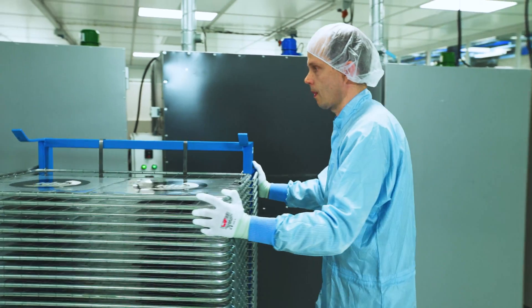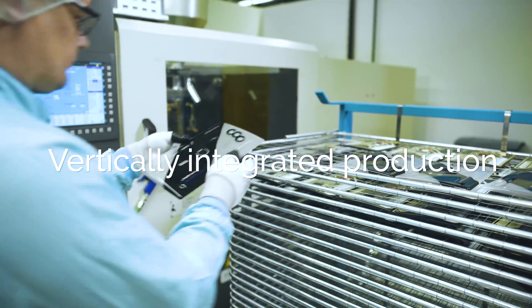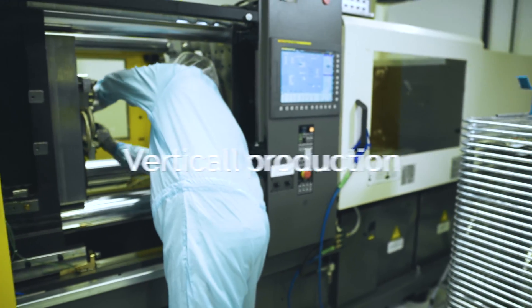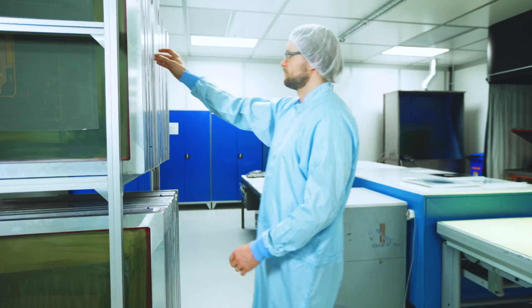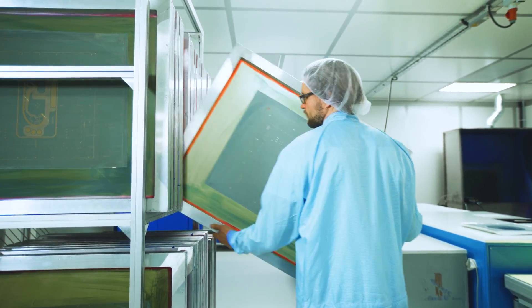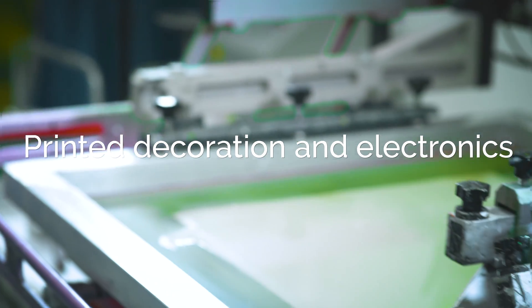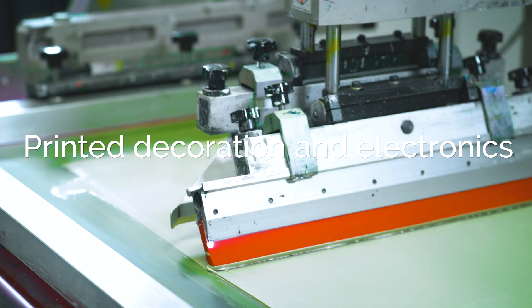All manufacturing processes are performed in-house on a vertically integrated production line, making design optimization fast and efficient. Printing decoration and electronics is the first manufacturing step. Surface materials, decoration, and electronic functions are easily changed for cosmetic and functional product updates.